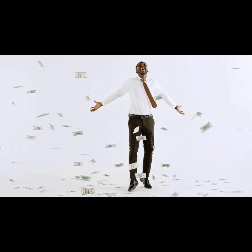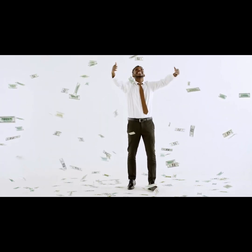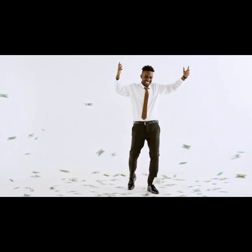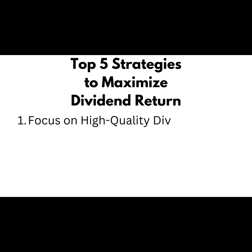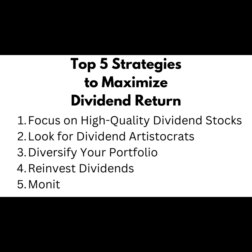In conclusion, investing in high-yield dividend stocks can be a great way to build long-term wealth and earn passive income. By following these 5 strategies, you can maximize your returns and minimize your risk. Remember to focus on high-quality dividend stocks, invest in dividend aristocrats, diversify your portfolio, reinvest your dividends, and monitor your portfolio regularly.